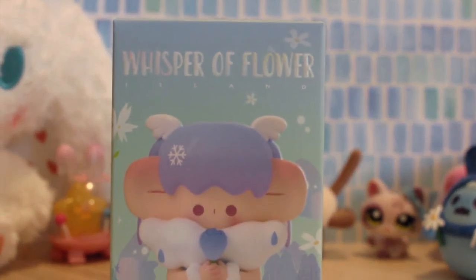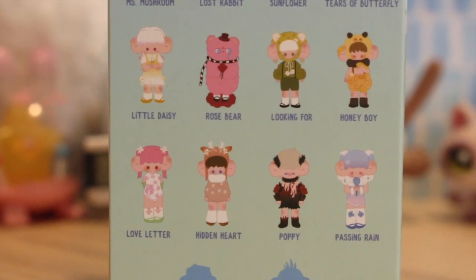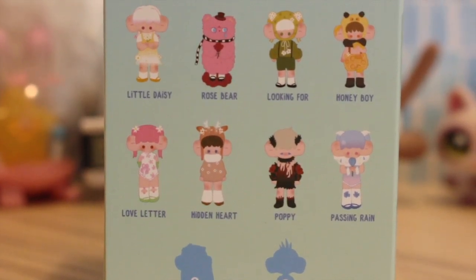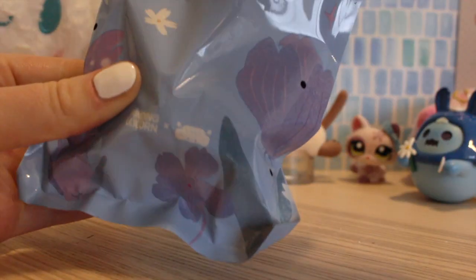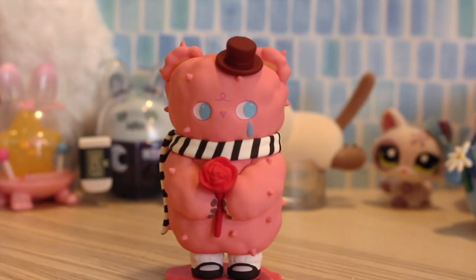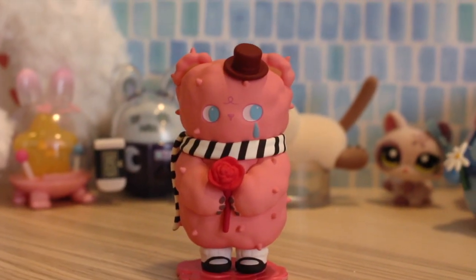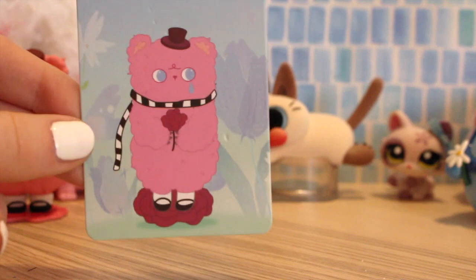We're on our last few. We have Whisper of Flower, which I think is so cool. There's like a little mushroom, there's a rabbit, sunflower, a little butterfly, a honey bee. I think the bear scares me, but the rest of them are so cool and pretty — I think I'd be happy with anything. Really pretty packaging. He's maybe not as creepy as I made him out to be. He is a little creepy. He kind of looks like chewed up gum, but he also has no flaws. He's scary. Here is the card for the rose bear.